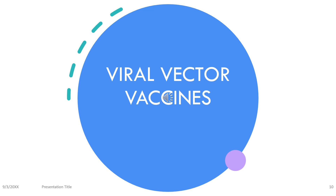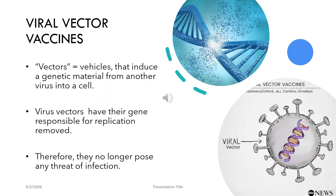Moving on to the viral vector vaccines. In viral vector vaccines, viruses carry the required genetic material into the host cells. Vectors are vehicles that introduce genetic material from another virus into a cell. Virus vectors have their gene responsible for replication removed, and therefore no longer possess any threat of infection. Scientists use vectors to transport genetic material from a different virus — especially the one we need vaccination against — into a human cell. That's the whole idea of being called a viral vector vaccine.